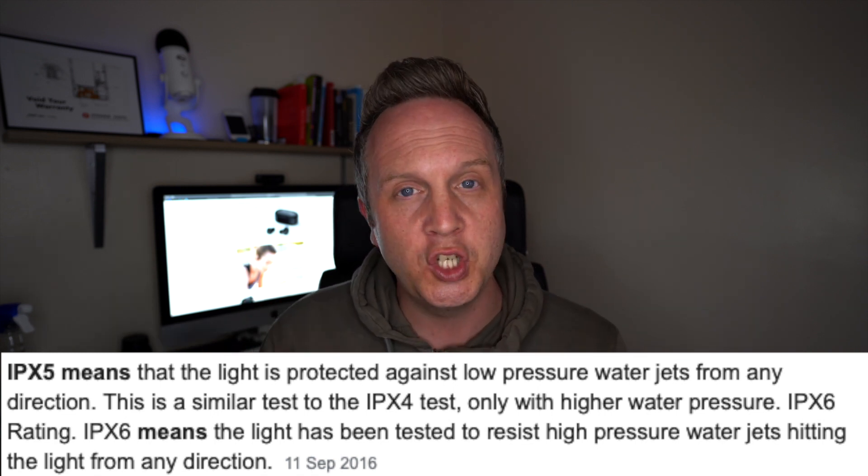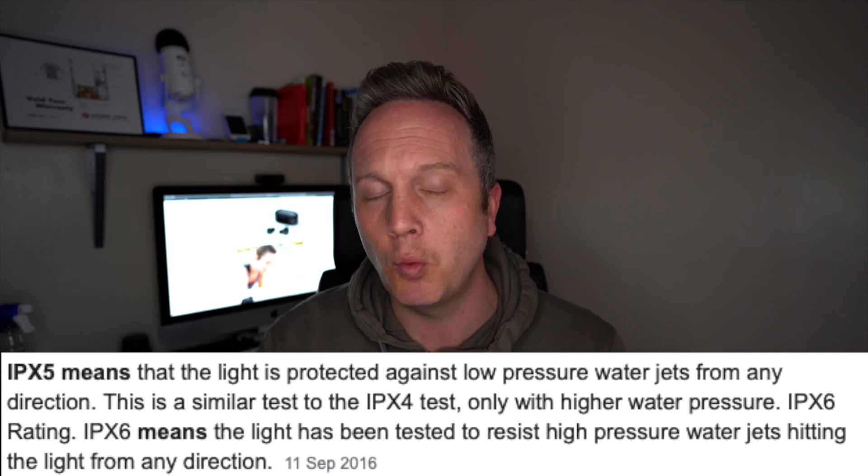They are ergonomically designed and IPX5 rated, so it's going to give you that level of waterproofing if you're out running or in the gym and you're sweating loads. That salt, that water, is not going to do any harm to it.